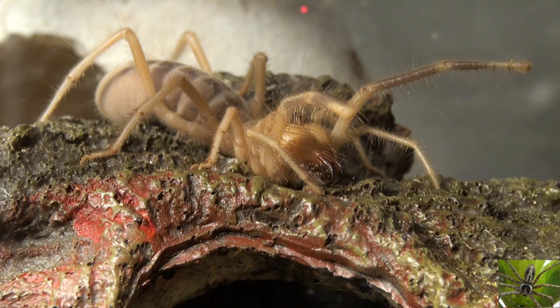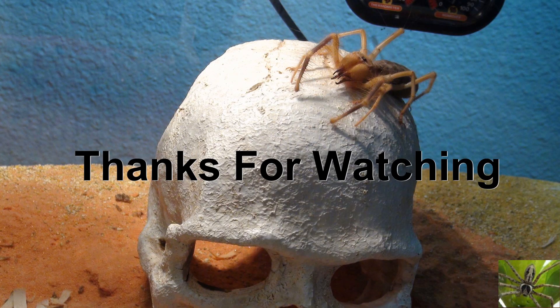So now you know a little bit more about camel spiders. Leave your comments in the comment section — as always, thanks for watching.